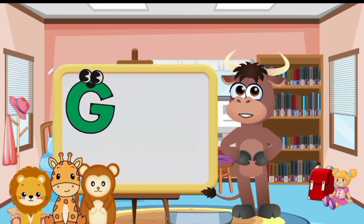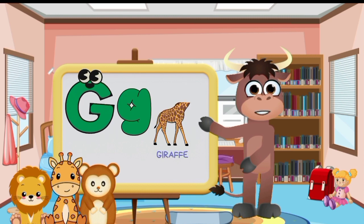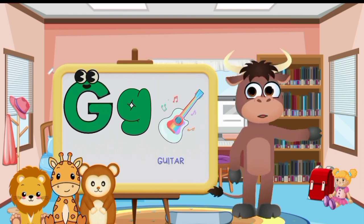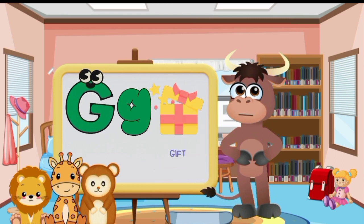Big letter G and small letter G. Giraffe. Goat. Grapes. Guitar. Grasshopper. Gift.